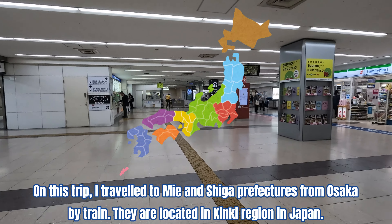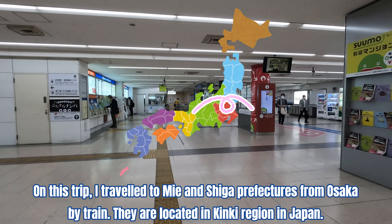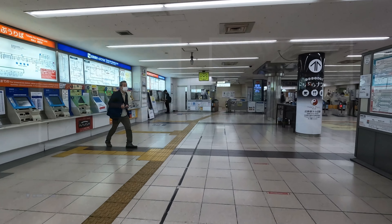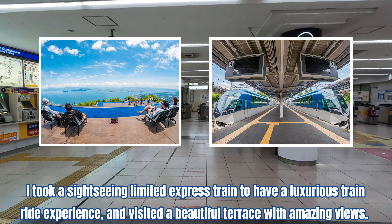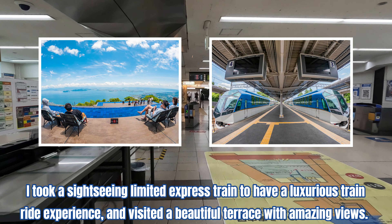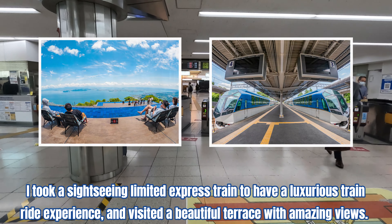On this trip, I traveled to Mie and Shiga prefectures from Osaka by train. They are located in the Kinki region in Japan. I took a sightseeing limited express train to have a luxurious train ride experience and visited a beautiful terrace with amazing views.